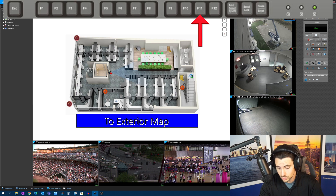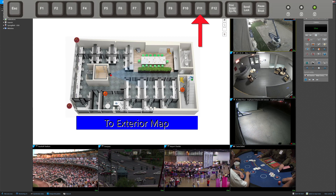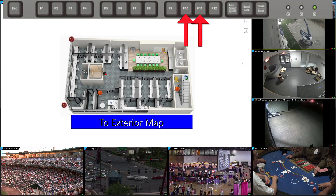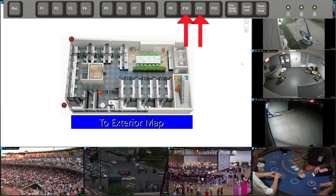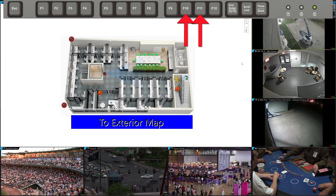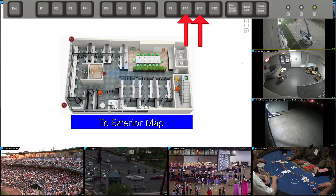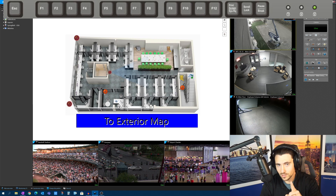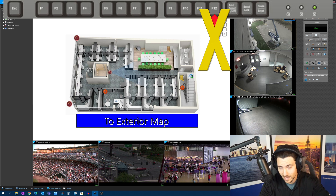F11 is the next evolution — it takes us full screen for the application itself. We lose the taskbar and Windows, and now we're in a full windowed view of Security Desk. If you had multiple monitors, this would open Security Desk across all of them. Within this view, I can hit F10 to hide all those controls, giving a full screen display view — great for a public view monitor. You can string F11 and F10 together. As for F12, I couldn't figure out a purpose for it — leave a comment if you find one.